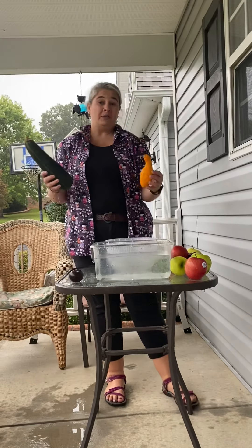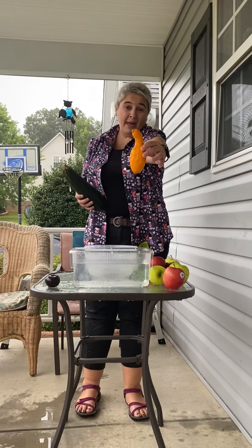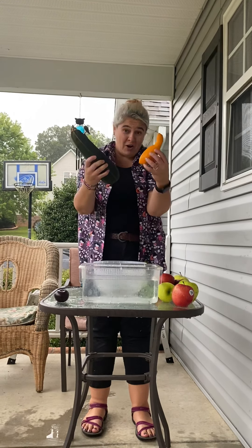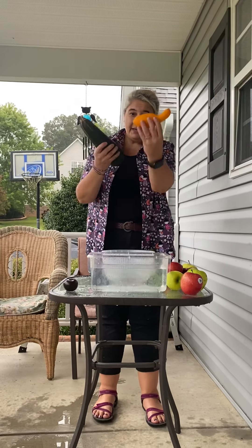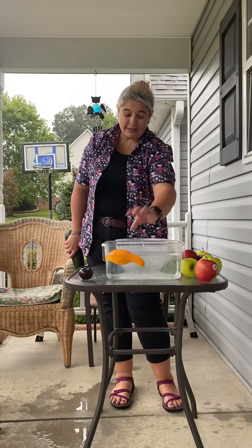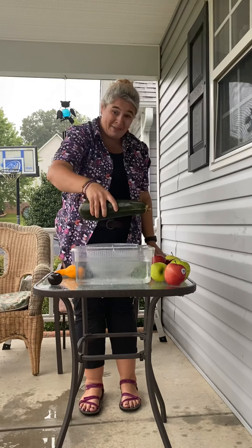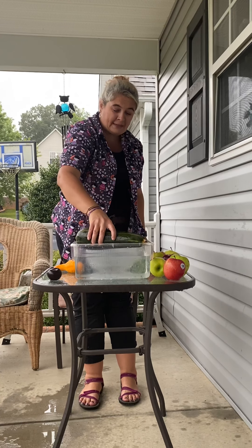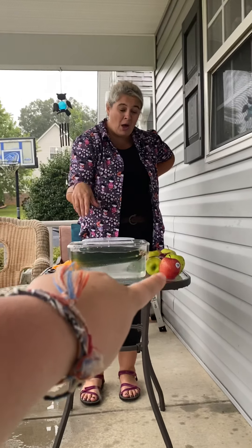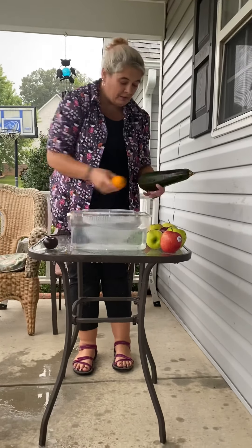Now I have two gourds - we have a gooseneck squash and we have a giant zucchini. These are from our garden. Sink or float? The gooseneck squash floats. And this zucchini is huge - it's the size of my forearm. I can't put it in straight because it won't fit, but if I put it at a diagonal, it floats. I can push it down, so I know it fits and it floats. All of these float.